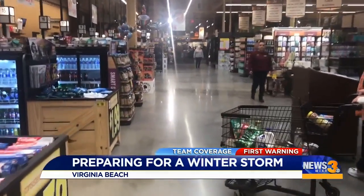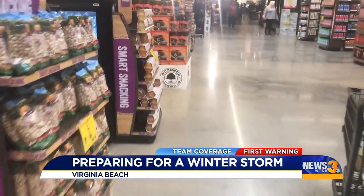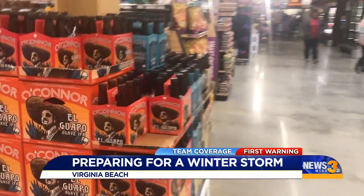This is some more video from inside the Wegmans. The assistant manager took us on a tour of the store earlier. He says they're expecting to get busier tonight and tomorrow, as many people are watching very closely to see what happens. Live in Virginia Beach, I'm Margaret Cavanaugh on News 3.